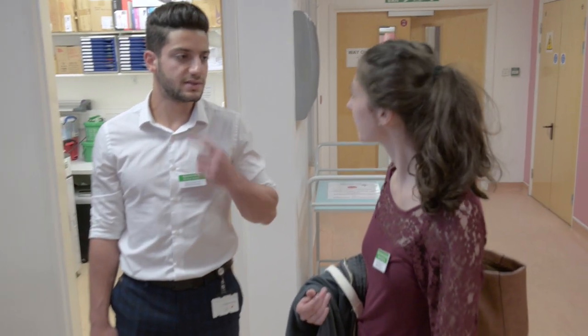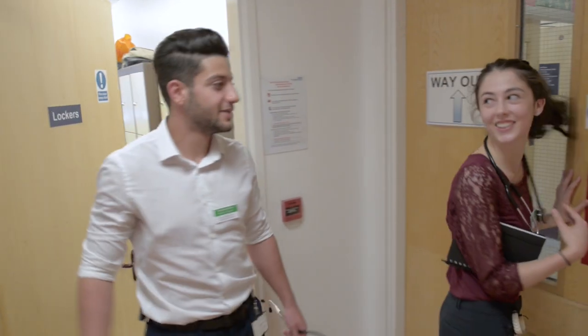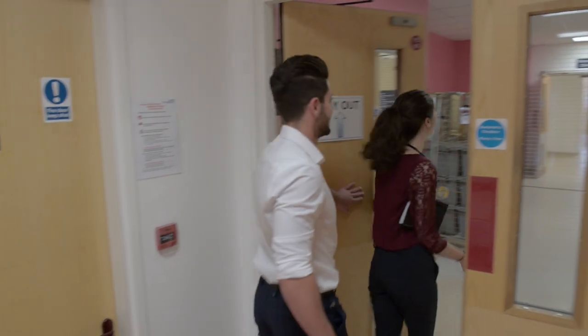If you are attending bedside teaching, put your bag away and ensure you are prepared with your stethoscope in hand. We hope you have a fantastic time here on your clinical placements.